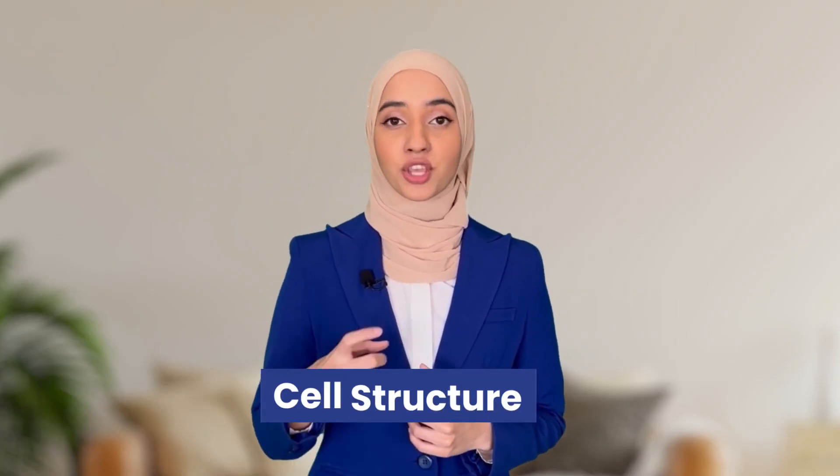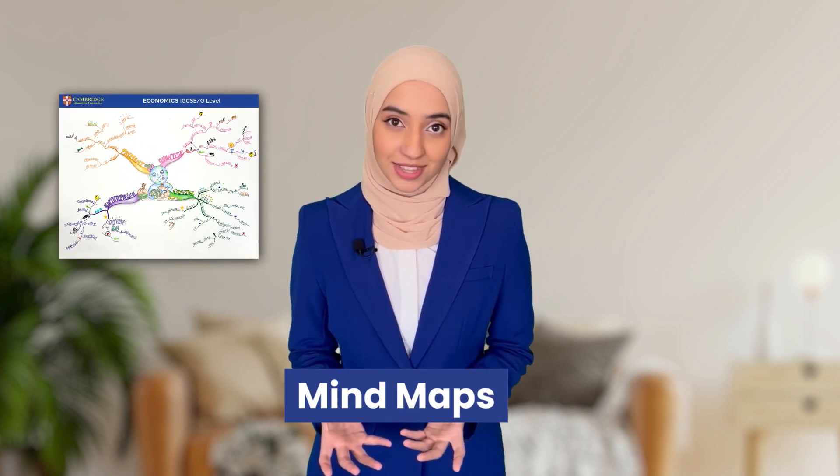For example, if the question is about cell structure, then you want to mention all the definitions, the details, and the processes that have to do with cell structure — even though they're not being asked — as this will help you get your answer in the top band. I talk about mind maps a lot on this channel, simply because of how much they've helped me ace my exams in a really short amount of time.